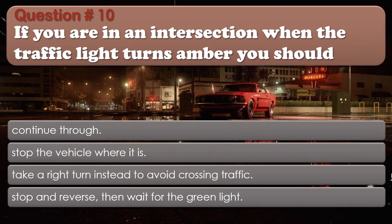Question 10: If you are in an intersection when the traffic light turns amber, you should: Continue through; Stop the vehicle where it is; Take a right turn instead to avoid crossing traffic; Stop and reverse, then wait for the green light. The correct answer is: Continue through.